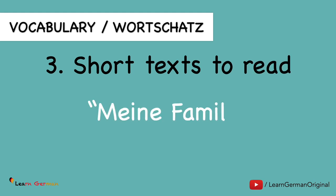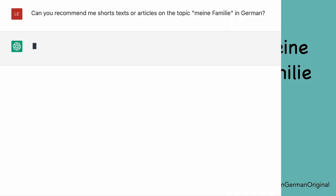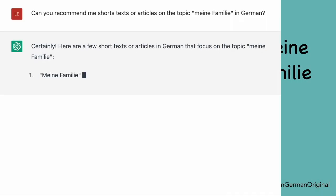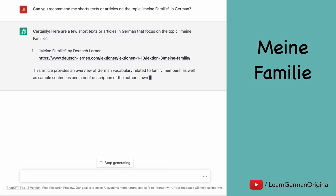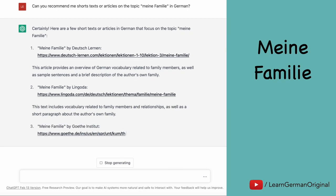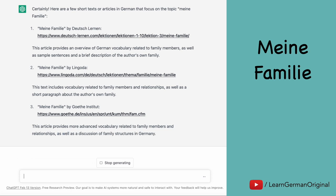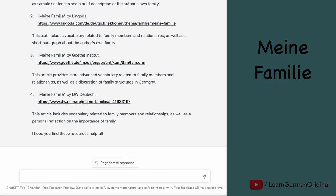Now let's say I have recently done a topic 'Meine Familie' in German and I would like to read some short texts. So I can ask ChatGPT to recommend me some short texts or articles on this topic in German. There I get a list with a few links. I can click on them and read the texts to improve my German on the topic 'Meine Familie.'